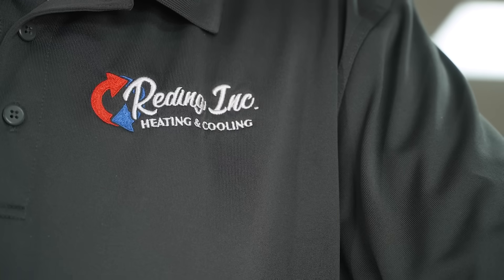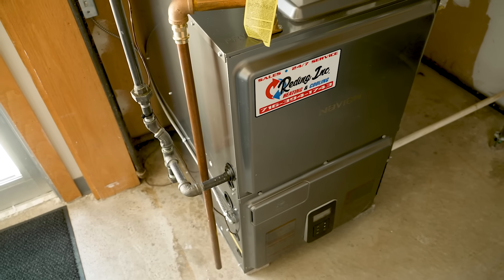We've installed roughly 50 NPF hydro furnaces in our area and we've had great success with all of them. We've never had a callback or a customer complaint with one of them.